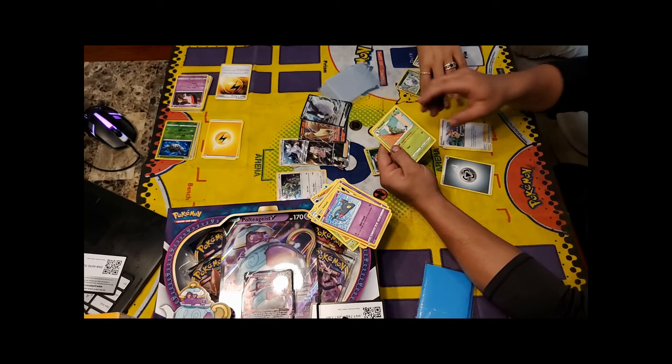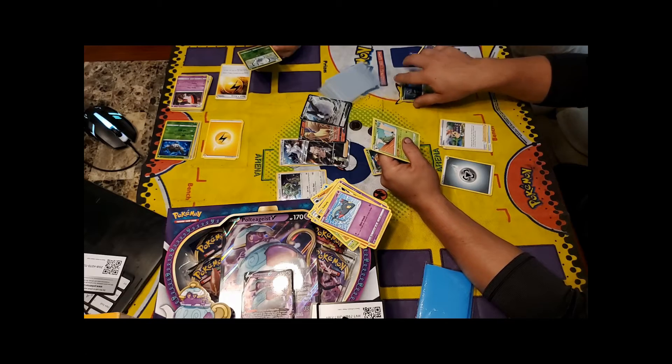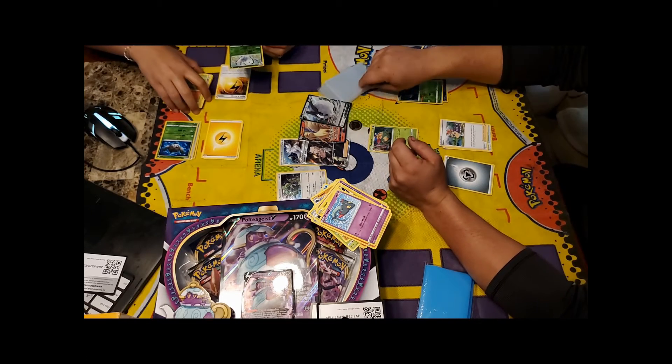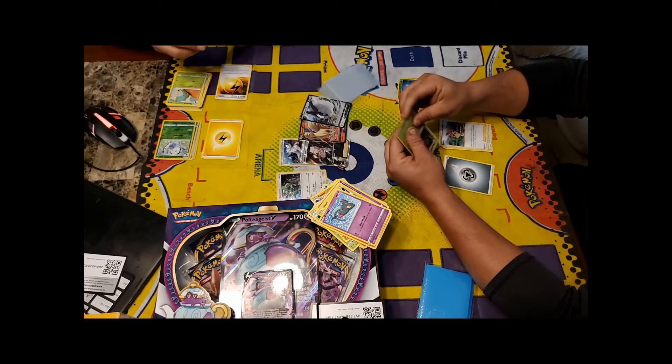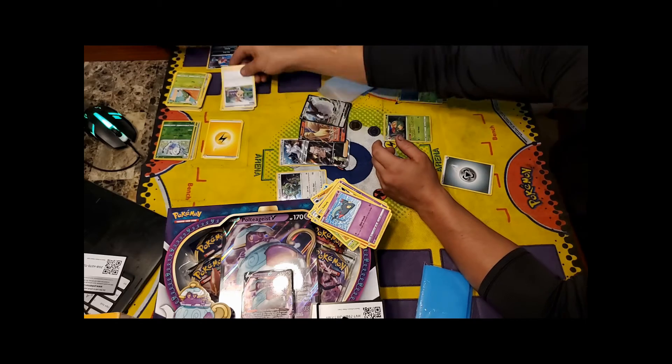There might be an even better Butterfree coming out in this set or the next. Butterfree has had a quick-evolve ability like this in an older set before. It's just an ability that lets you evolve quickly.